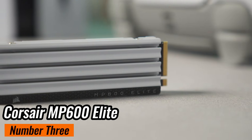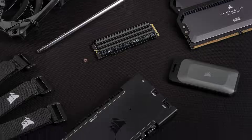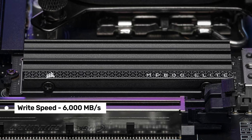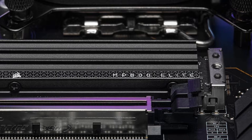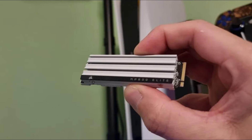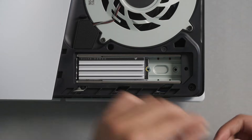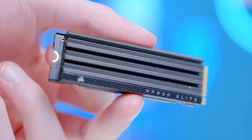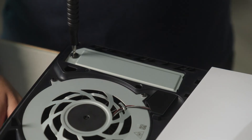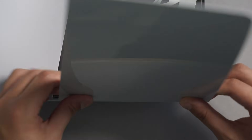Number 3: Corsair MP600 Elite — a Gen 4 SSD that's all about speed and staying cool under pressure. The MP600 Elite delivers blazing fast performance with up to 7,000 megabytes per second read speed and 6,500 megabytes per second write speeds, making it perfect for gamers and creators alike. Whether you're loading games, booting Windows, or transferring large files, this SSD handles it all with ease. Plus, its optional heatsink keeps temperatures in check during intense workloads, ensuring consistent performance without throttling. One of its standout features is its endurance, rated for up to 1,200 terabytes written, and its 3D TLC NAND flash strikes a great balance between performance and durability.